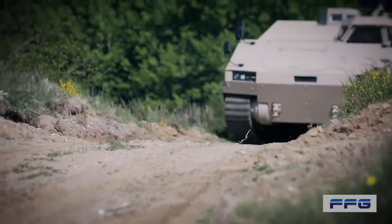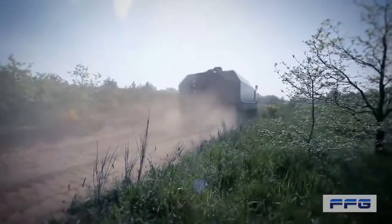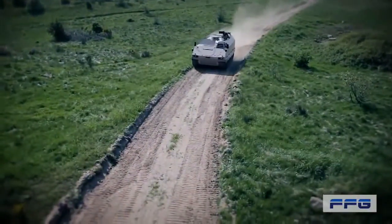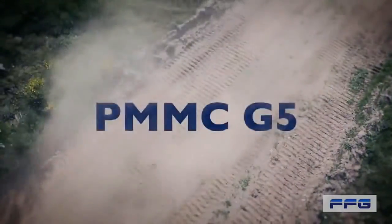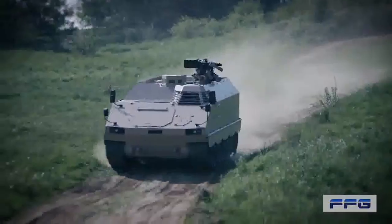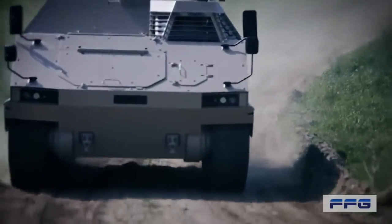For 50 years now, FFG Flainsburger Fahrzeugbau Gesellschaft is performing industrial manufacturing and modernisation of armoured track vehicles. The latest development of FFG is the PMMC G5. PMMC stands for Protected Mission Module Carrier, and G5 stands for the next evolution step in the development of drive system concepts for armoured vehicles.